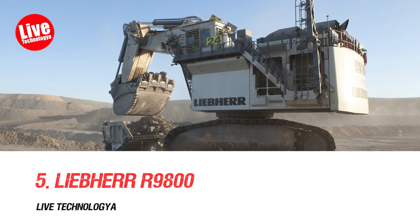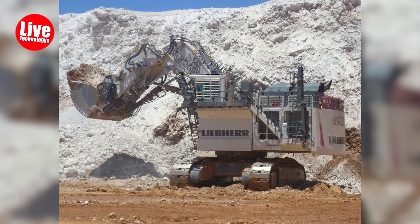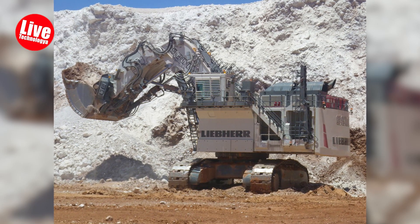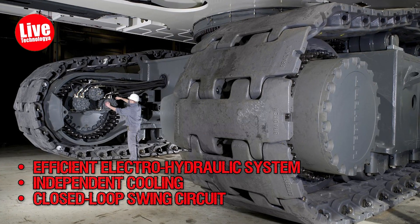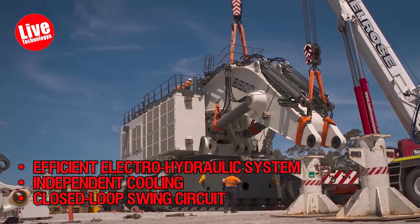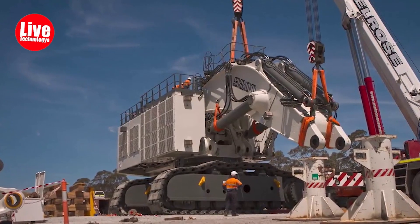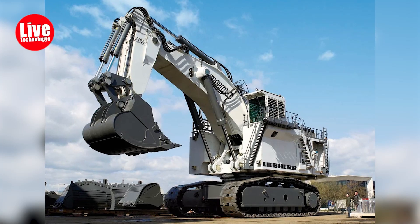Number 5: Liebherr 9800. The Liebherr 9800 weighs 800 tons and is powered by two diesel engines. It maximizes productivity with features like an efficient electro-hydraulic system, independent cooling, and a closed-loop swing circuit. Its backhoe attachments provide the largest backhoe capacity among excavators in its category.